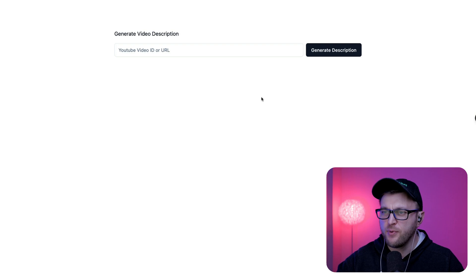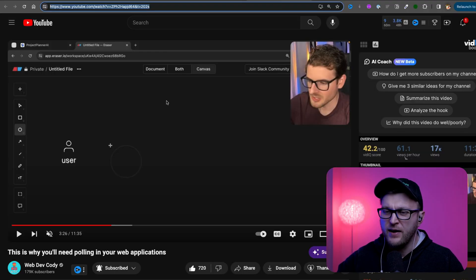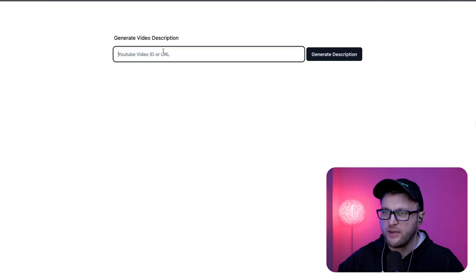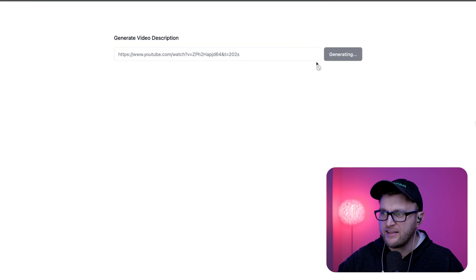Let's quickly take a look at this application I'm building, which will bring us to point number two. So here I have a very simple input which expects a YouTube URL. I'm going to copy a link from Web Dev Cody, go to my application, paste it in, and click Generate.